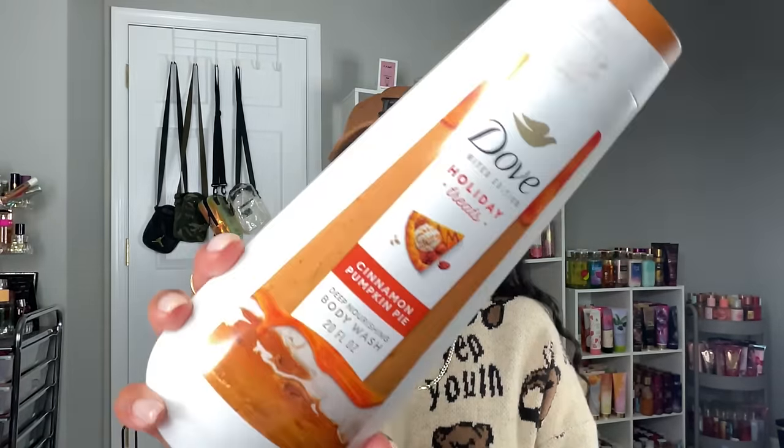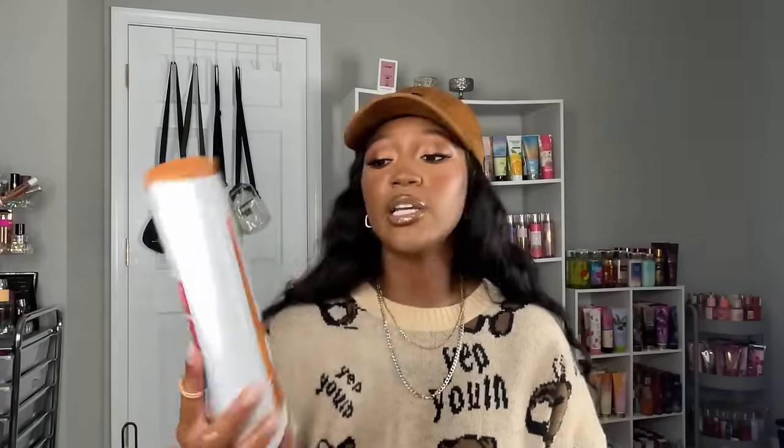The last one I got is the Cinnamon Pumpkin Pie, and I got this just in the body wash — I didn't need a scrub because I already have a pumpkin spice latte scrub from Tree Hut that I'm trying to go through. For this one it says 'sweet cinnamon spice mixed with buttery pumpkin notes.' Could they get this one wrong?